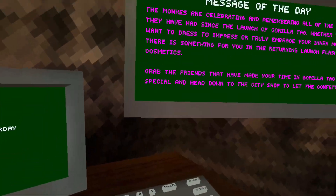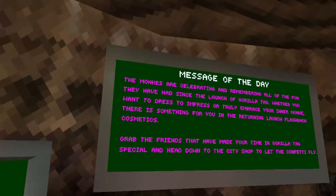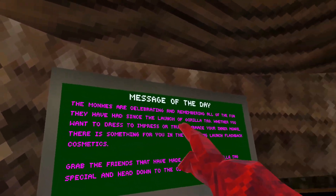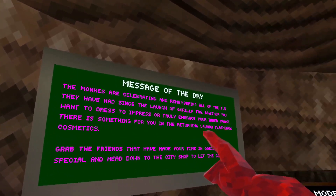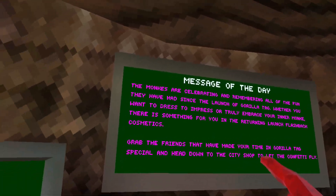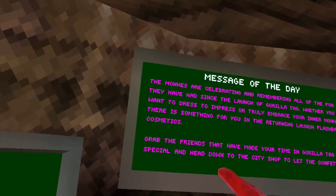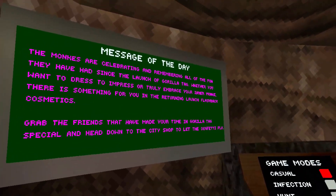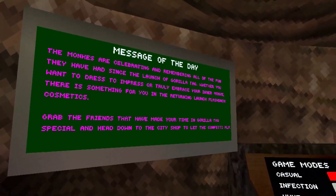What is up everyone, it's VVS here, and today we're going to be checking out the new update that Gorilla Tag just gave out, which was a flashback update. The message of the day: the monkeys are celebrating and remembering all of the fun they have had since the launch of Gorilla Tag. Whether you want to dress to impress or truly embrace your inner monkey, there is something for you in the returning launch flashback cosmetics. Grab the friends that have made your time in Gorilla Tag special and head down to the city shop to let the confetti fly.